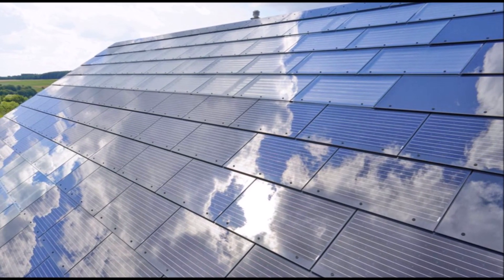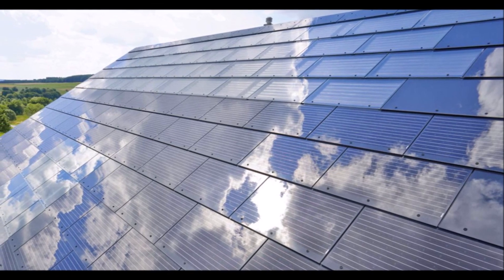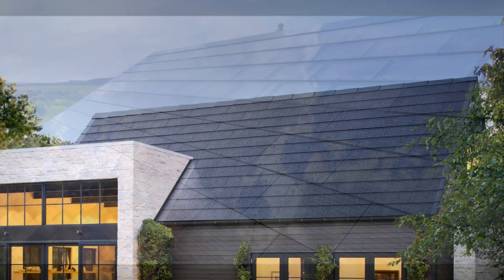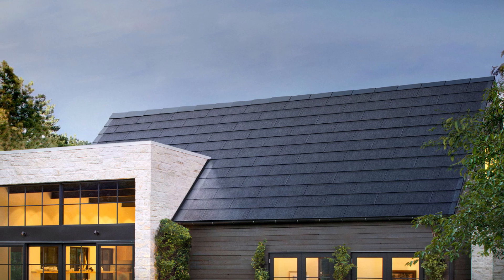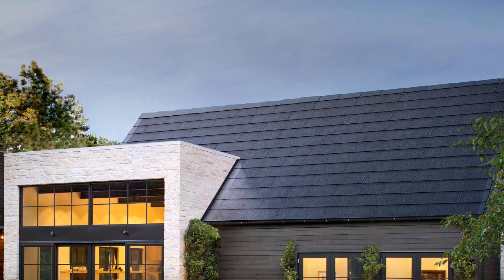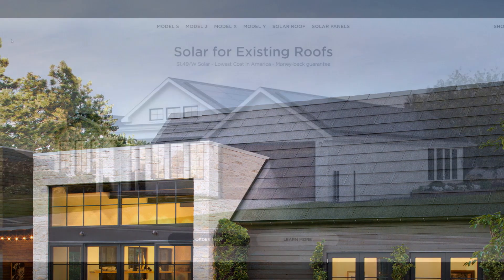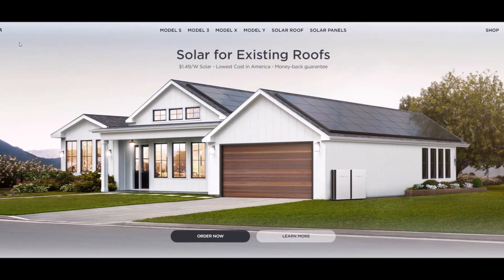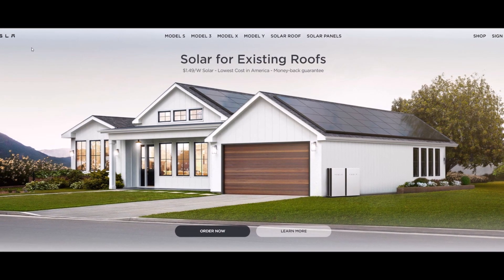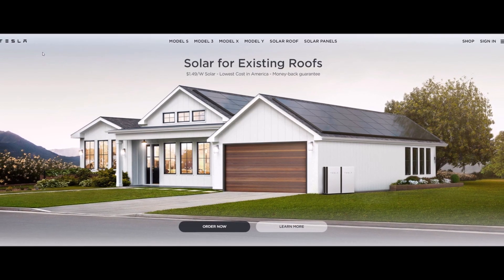In October of last year, Tesla launched version 3 of its solar roof tiles, which they also sometimes call solar glass. It saw a significant price decrease through optimization and faster installation. A Tesla solar roof cost comparison showed that the price dropped by 40 percent following the launch of the new version.